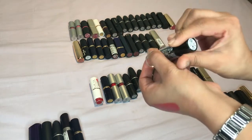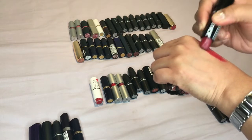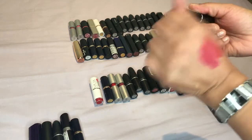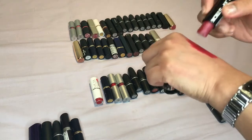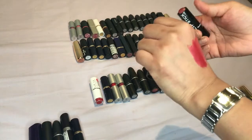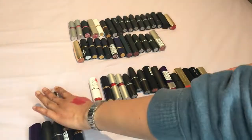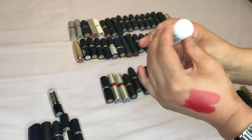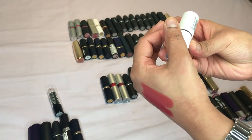Next one is by Stargazer in shade number 139. If you're wondering what condition these lipsticks are in, it's because I've had to take some off with my spatula and put it in my palette. I don't actually know why I've kept this one so let's get rid of that. This one is by MUA and it's the red one called Scarlet Siren.